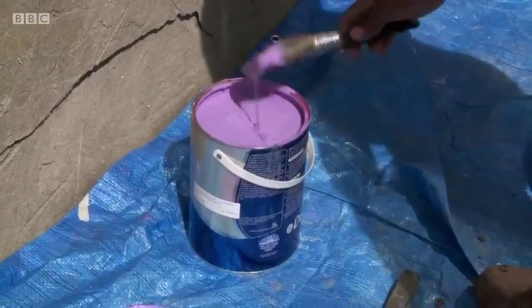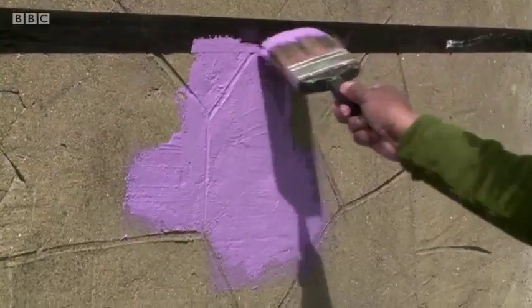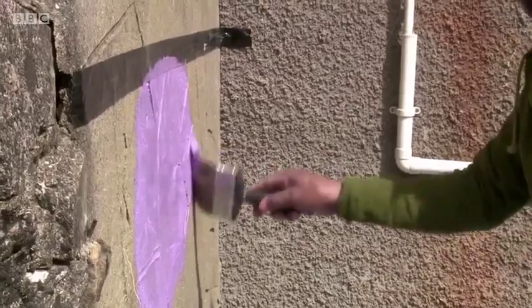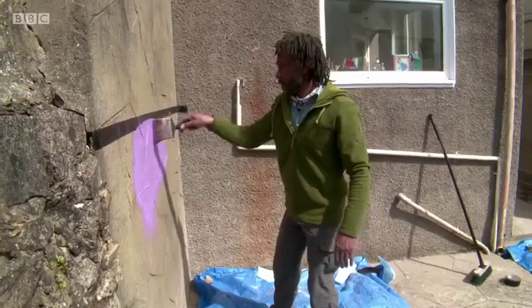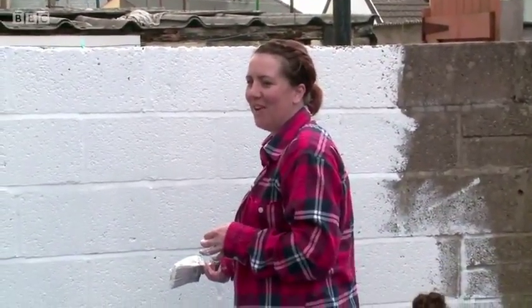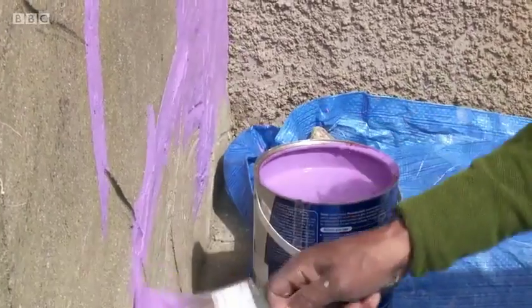Masking off the area you want to paint with tape and then painting right up to it will give you a nice, sharp, straight line. When the paint's dry, carefully pull off the tape and your handiwork will have a professional edge. Samantha says of the purple colour: 'Erin would be thrilled with that - her favourite colour is pink and purple, so she'll love that.' Danny is determined to make this garden a success for Sam and his family.